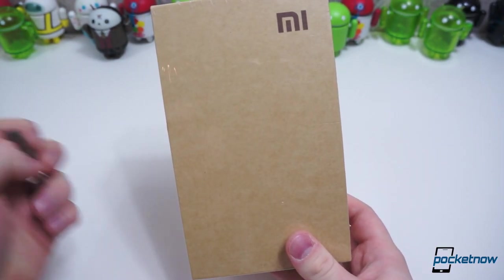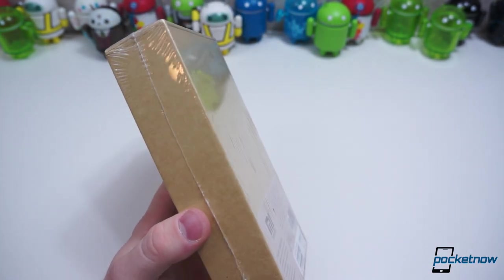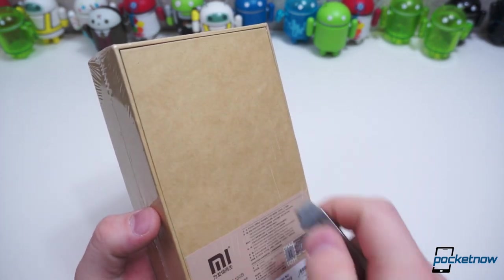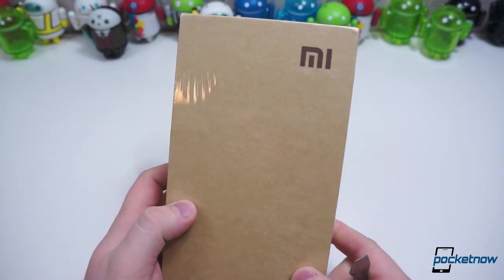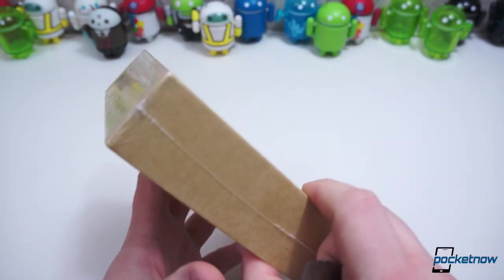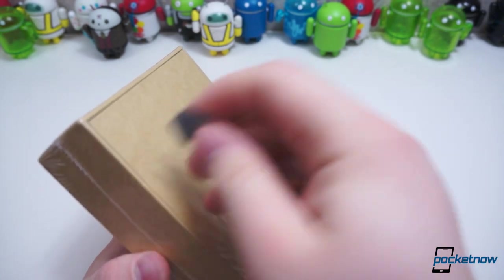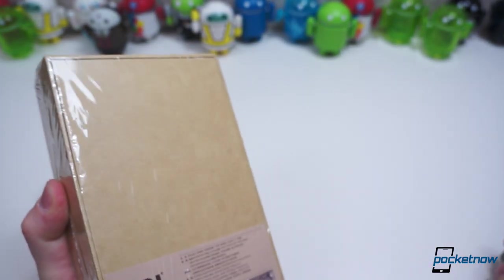The company has gotten flack for the way it is said to take a lot of inspiration from Apple. But this device in particular, once we get it out of the box, you'll see what I mean — it definitely takes a lot of inspiration from the design of the newest iPhone, the iPhone 5S or 5. But without any delay, let's get inside the box and see what this is about.